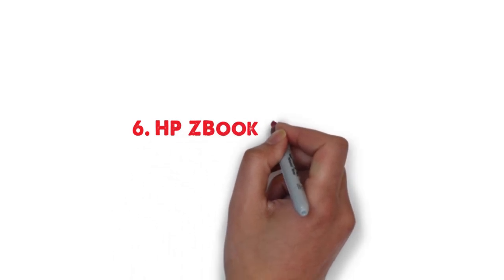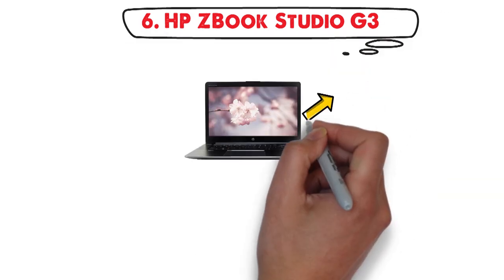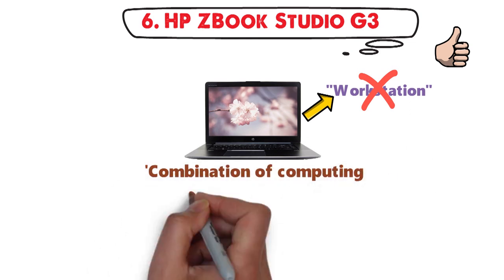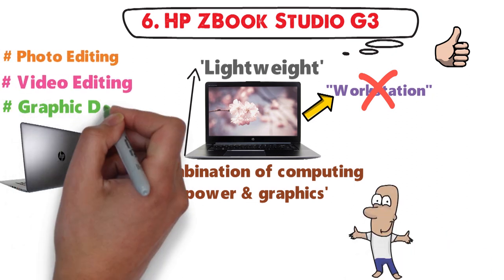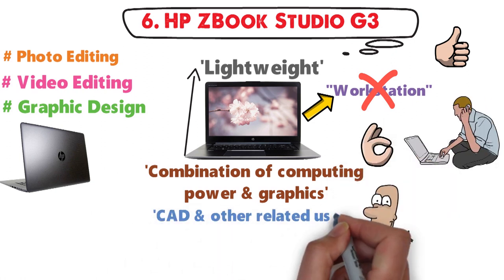At number 6 we have the HP ZBook Studio G3. The HP ZBook Studio G3 is not referred to as a workstation for no reason. It is another ideal combination of computing power and graphics in one single lightweight piece of design magnificence. ZBook Studio laptops were designed specifically for tasks like photo and video editing and graphics design. Moreover, users find it perfect for CAD and other related uses.